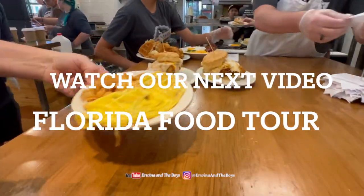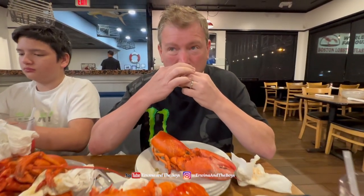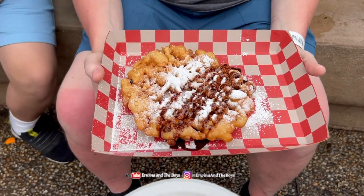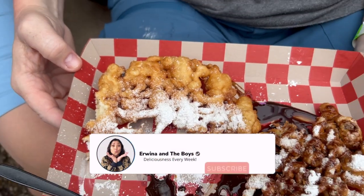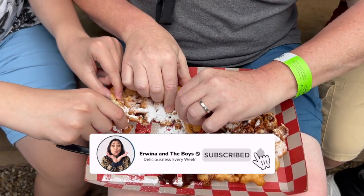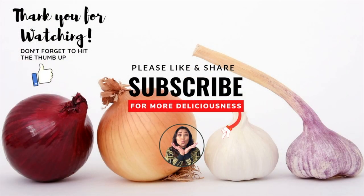And there you have it — everything you need to know for your visit to SeaWorld Orlando. Overall, we had an incredible time at SeaWorld, even though we didn't get a chance to ride the Pipeline, the new roller coaster. Remember to plan ahead, stay hydrated, and have fun. If you enjoyed this content, please don't forget to like and subscribe to our channel for more.